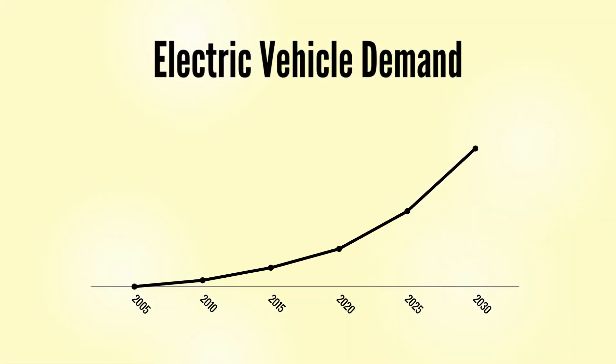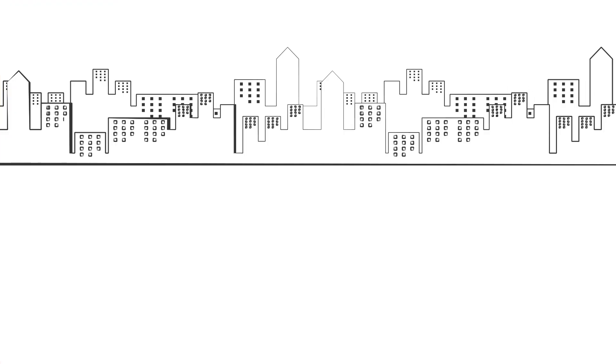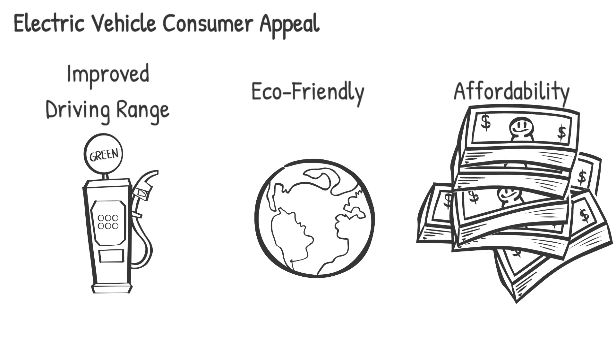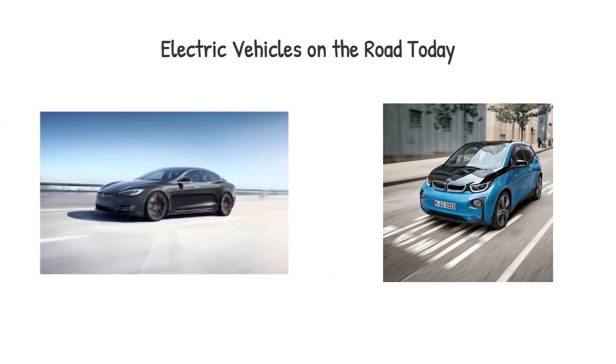Over the past few decades, manufacturing of electric vehicles has exponentially increased with their presence becoming commonplace in our lives. This has been largely attributed to improvements made towards their driving range, eco-friendly appeal and affordability. Today, it is nearly impossible to go to the streets without seeing one of the newer EV models on the road.